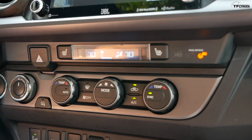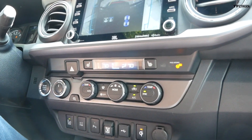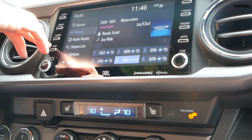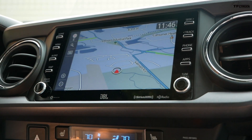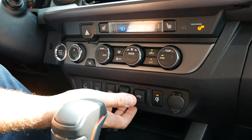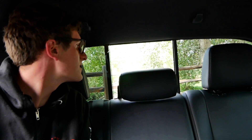Comfort and convenience features include dual-zone automatic climate control, heated front seats, and a JBL sound system. Toyota's infotainment system is easy to use and fast, with quick access to maps and audio via an approximately 8-inch screen. There's also a small sunroof and a power-sliding rear window. What the Tacoma doesn't have: removable doors, a removable top, or a folding windshield.